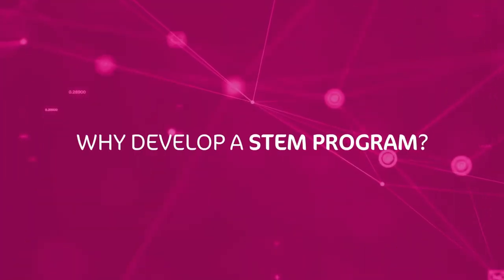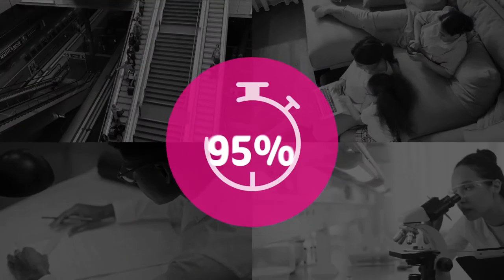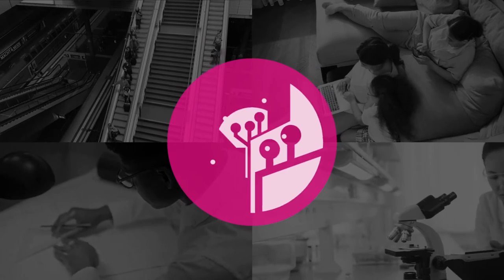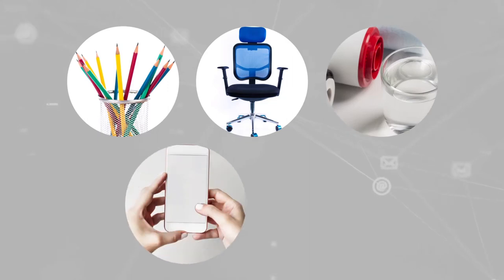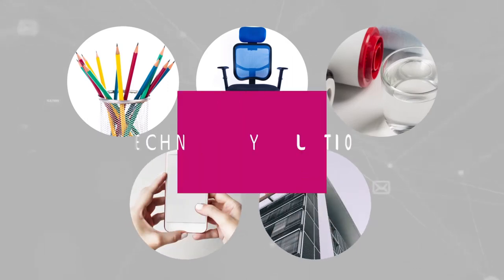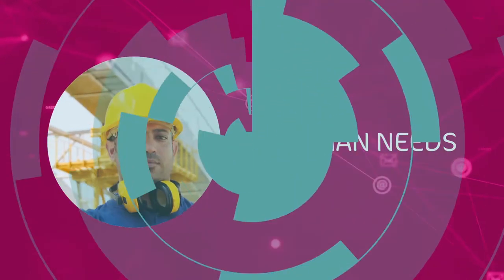Why develop a STEM program? Most humans spend over 95% of their time interacting with technology. Pencils, chairs, water filters, cell phones, and buildings are all technological solutions designed by engineers to fulfill human needs.